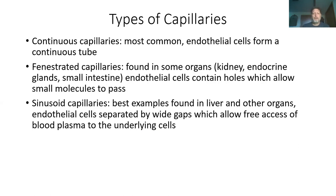The second type is a fenestrated capillary. You find these in certain organs that need more flow and more exchange — mainly the kidneys and small intestines. These have holes in them which allow molecules to pass more freely.